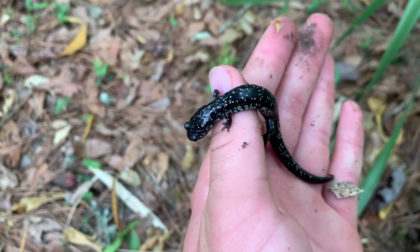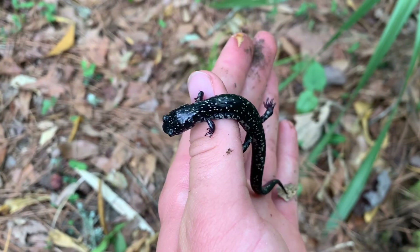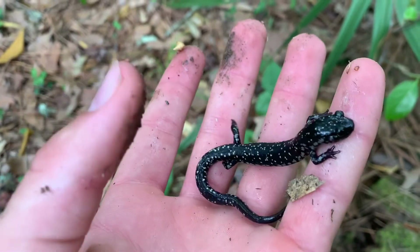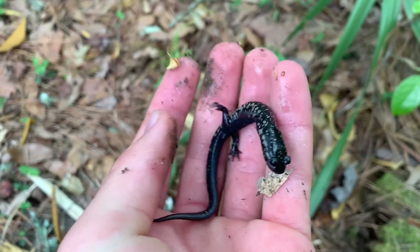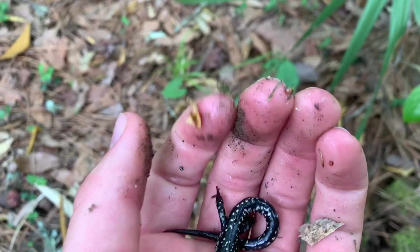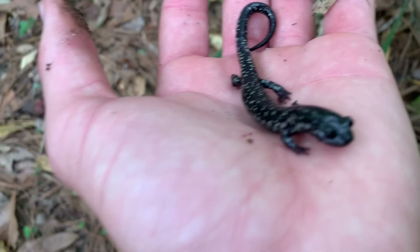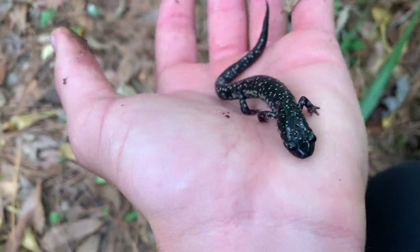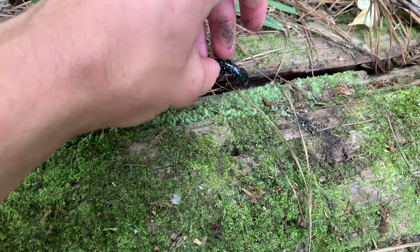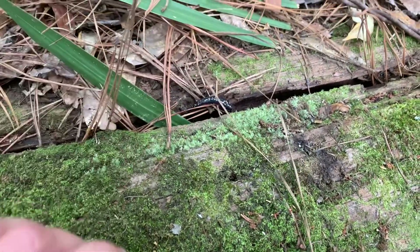My first in-hand find in Georgia is this South Carolina slimy salamander, and it's very easy to tell why it's called that. It's left a very sticky residue on my hand that's just leaving stuff to stick to it. I flipped it right under this log and I'll let him go back in there. Just snapped a couple pictures and there he goes.